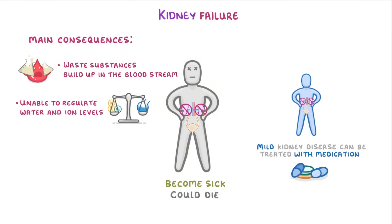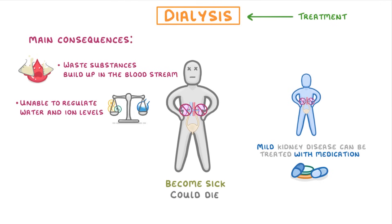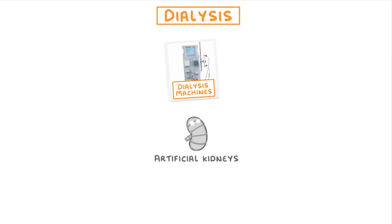Although mild kidney disease can be treated with medication, the only treatment for kidney failure is dialysis or a kidney transplant. Dialysis machines are effectively artificial kidneys, which can filter a patient's blood for them. So even if theirs doesn't work properly, their blood is still getting filtered.